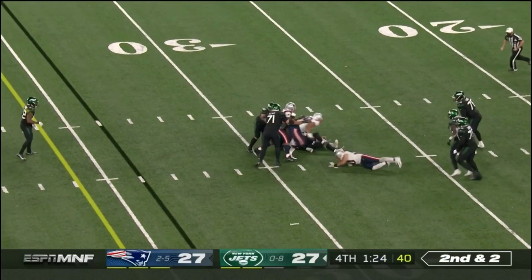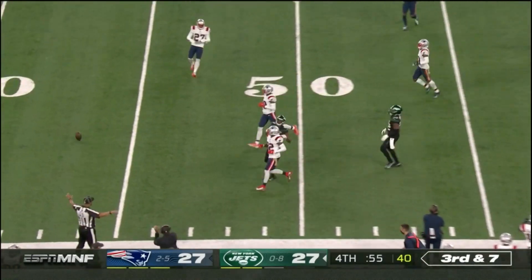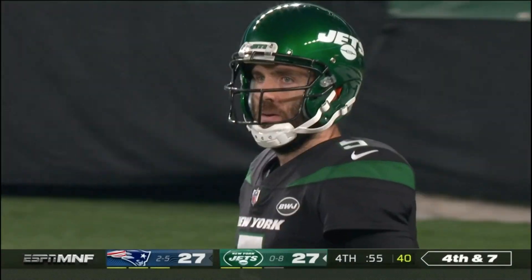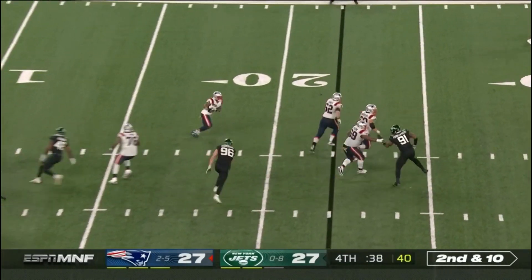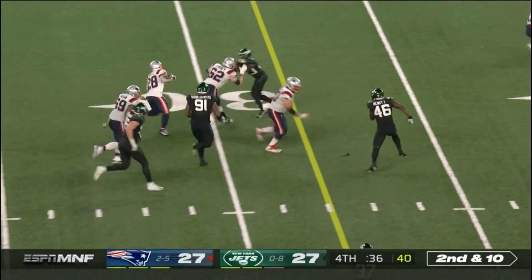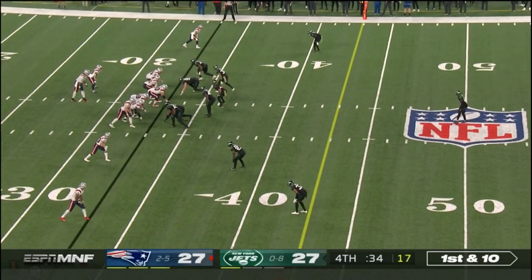Flacco feels the pressure and he's taken down. All three of their timeouts still left — what an important play. That pass falls incomplete. Here's the blitz — Longy almost got home. They set up the screen to James White out of the backfield. Got the first down.